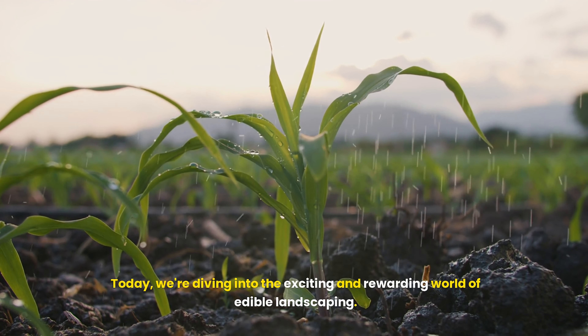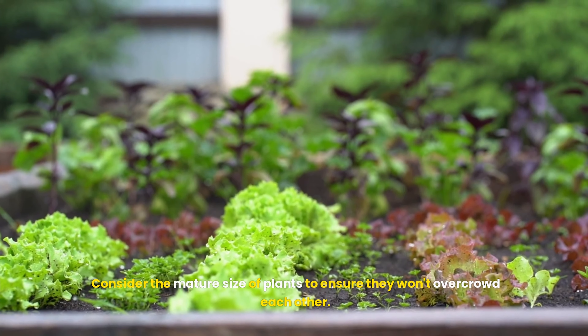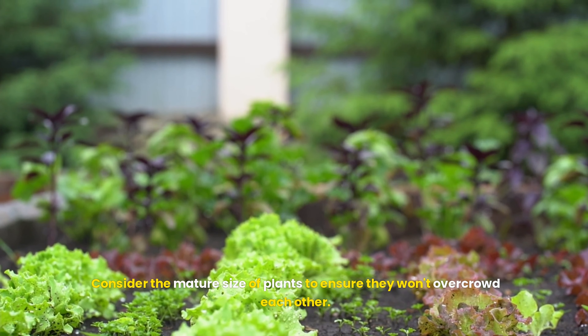Planning your edible landscape. Successful edible landscaping starts with careful planning. Evaluate your front yard to understand its microclimate. Determine the amount of sunlight different areas receive throughout the day and assess the soil quality — these factors will guide your plant selection and placement. Create a sketch of your yard noting areas of full sun, partial shade and deep shade. This will help you decide where to plant sun-loving vegetables like tomatoes and peppers, and where to place shade-tolerant greens like lettuce and spinach. Consider the mature size of plants to ensure they won't overcrowd each other.